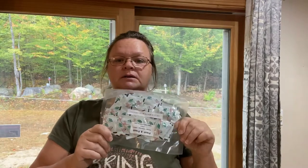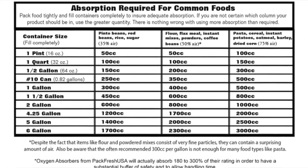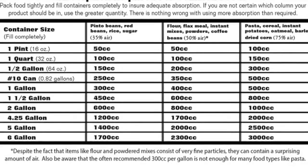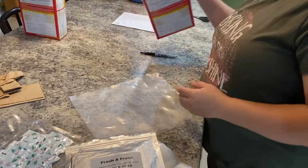These are 100cc absorbers. While I'm talking about this I'm going to have a chart pop in - there are all different CCs of absorbers and you'll want to look up how many you need per CC for whatever you're packaging. If you're doing a five-gallon pail with a big mylar bag of flour, they recommend putting 20 of these 100cc oxygen absorbers in there.